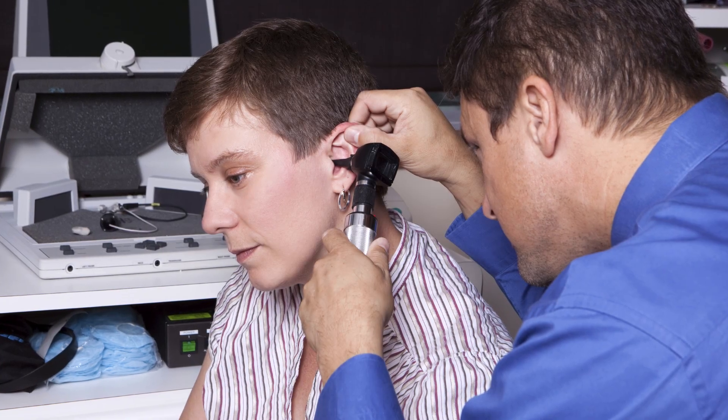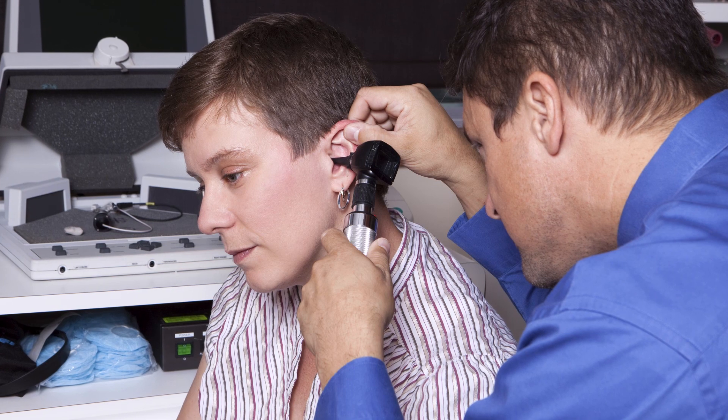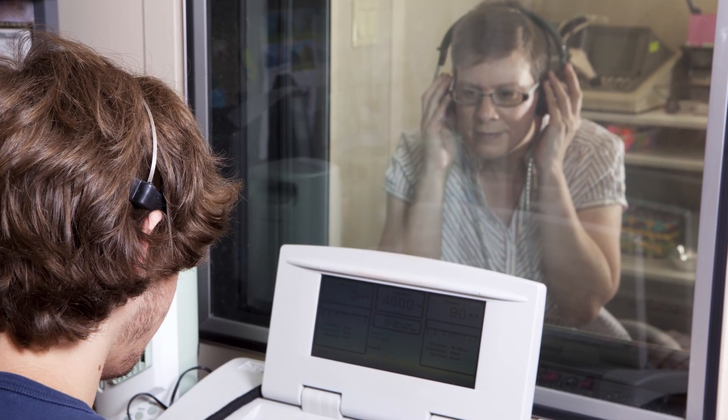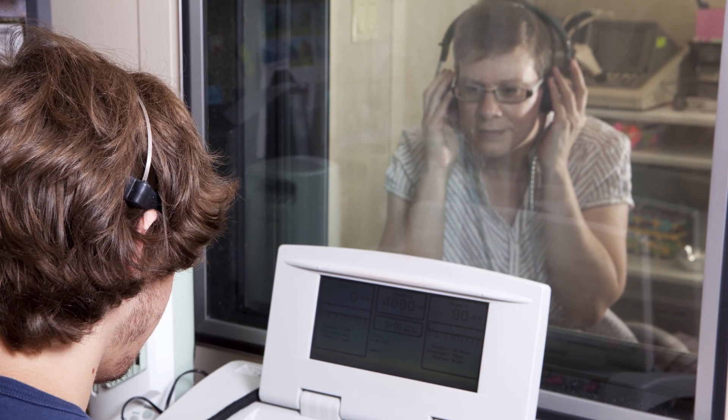The symptoms are most typically just slowly progressive hearing loss, and it usually occurs one side at a time. Typically people come in saying something's not right by my ear, I'm not hearing. We do a hearing test and find out the type of hearing loss they have.